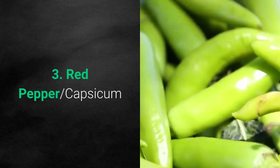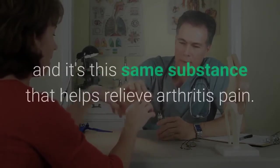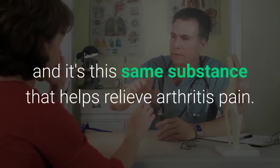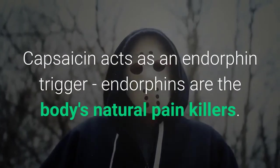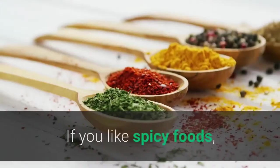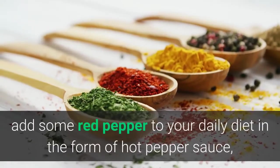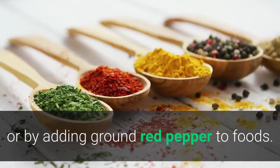Number 3: Red Pepper, Capsicum. Red pepper's heat comes from a substance called capsaicin, and it's this same substance that helps relieve arthritis pain. Capsaicin acts as an endorphin trigger — endorphins are the body's natural pain killers. If you like spicy foods, add some red pepper to your daily diet in the form of hot pepper sauce, or by adding ground red pepper to foods.